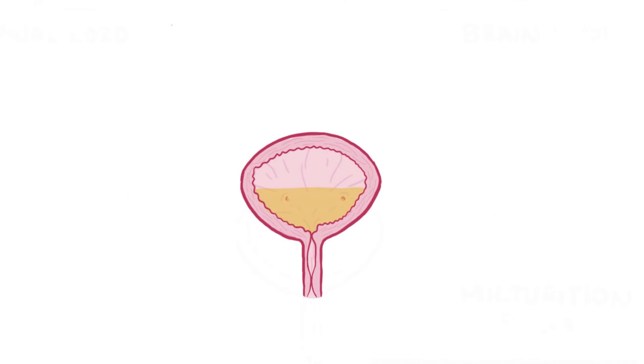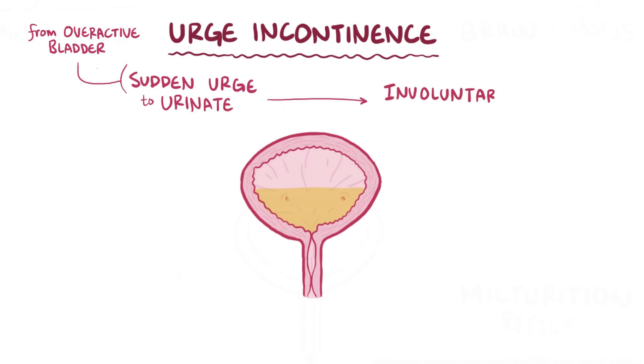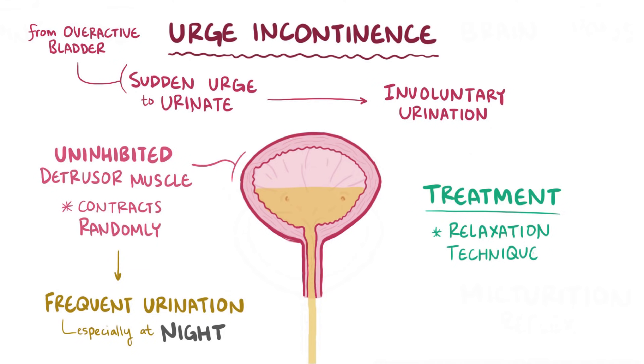Now there are a few types of urinary incontinence. The first is urge incontinence, which is when someone has a sudden urge to urinate because of an overactive bladder, followed immediately by involuntary urination. This is typically due to an uninhibited detrusor muscle that contracts randomly. This usually results in frequent urination, especially at night. To treat urge incontinence, the focus is on decreasing the detrusor muscle activity. Relaxation techniques to relax the bladder as well as anti-muscarinic medications can decrease detrusor muscle contractions.